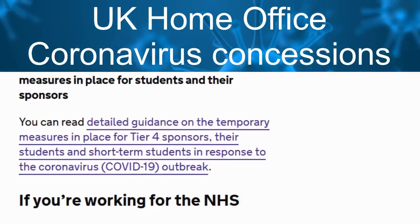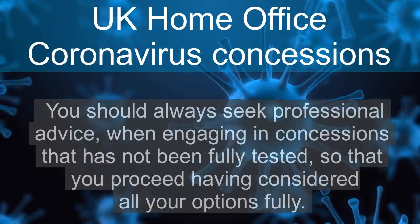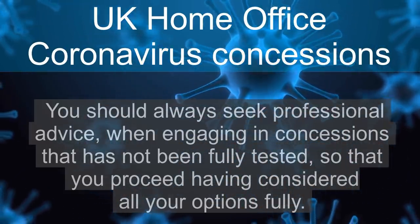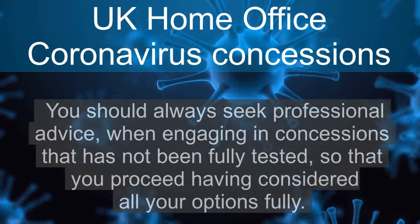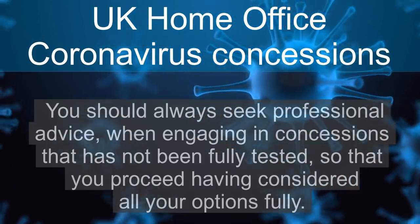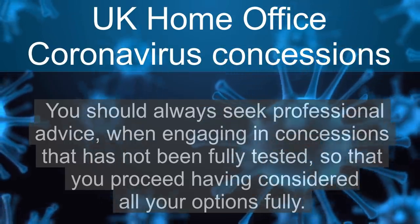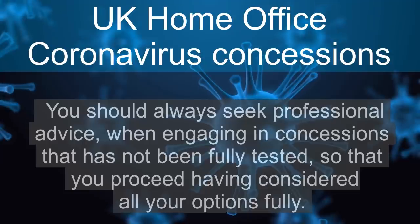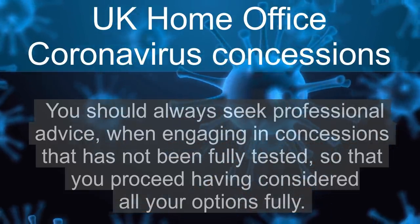You should always seek professional advice when engaging in concessions that have not been fully tested, so that you get the right balance between the risk of a visa refusal or change in your visa route or duration and overall costs. You should also take into account the potential time away from your family and friends in any given visa option or scenario.